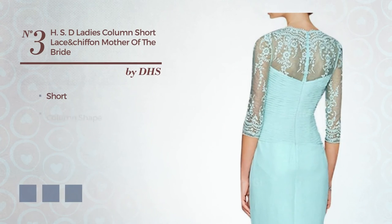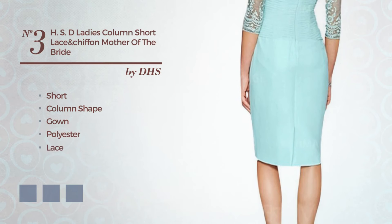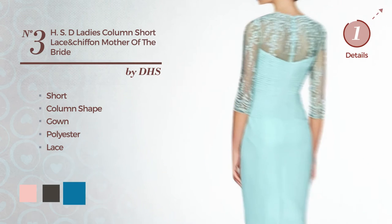Number 3. Short column gown, crafted from polyester, styled with lace. Available in 35 color variations, such as baby pink, black ink, and blue jay.